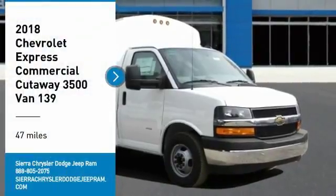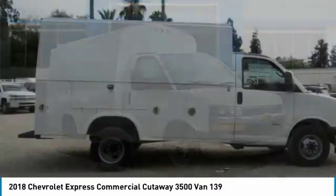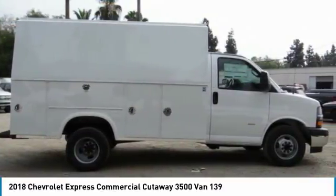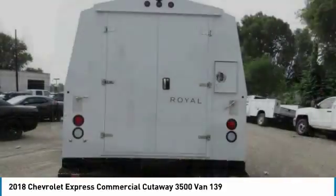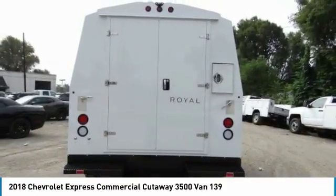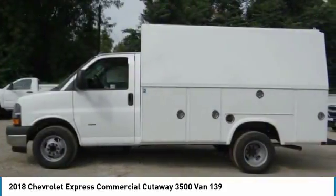We are pleased to show you the 2018 Express Commercial Cutaway — the Chevrolet Express Commercial Cutaway van. Flexibility and durability are hallmarks of the 4500 chassis, as it was engineered to support the needs of three primary applications: school buses, shuttle buses, and ambulances.